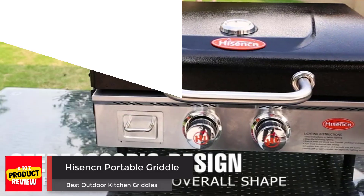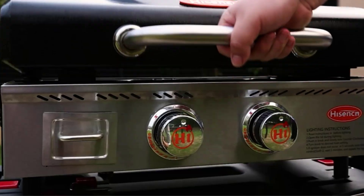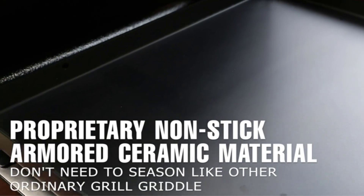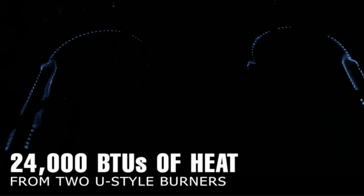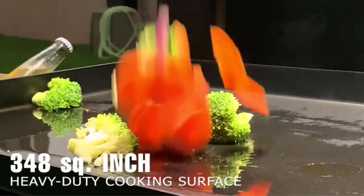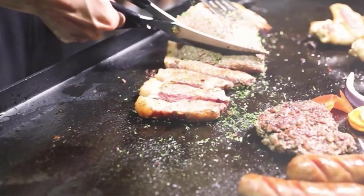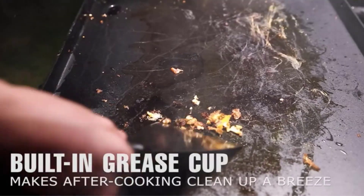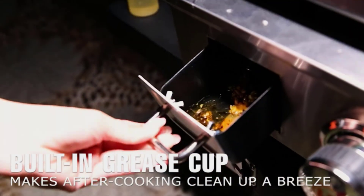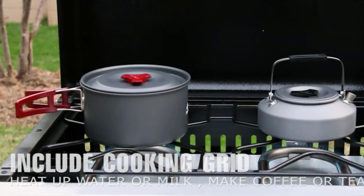Number 4: Heysenken Portable Griddle. If you've ever faced the challenge of cooking outdoors without the proper equipment, you know how frustrating it can be. Luckily, the Heysenken Portable Outdoor Kitchen Griddle is here to save the day. With 24,000 BTUs of power, this generously sized 22-inch non-stick griddle is perfect for outdoor, tabletop, countertop, kitchen, tailgating, and RV use. The included hood helps to trap heat and smoke, giving your food a delicious smoky flavor. Plus, it comes with a convenient carry bag, making it surprisingly easy to transport — all without breaking the bank.